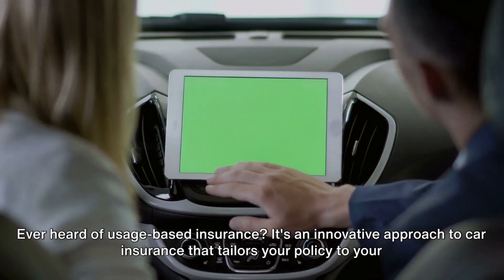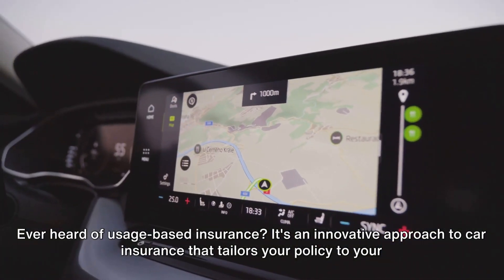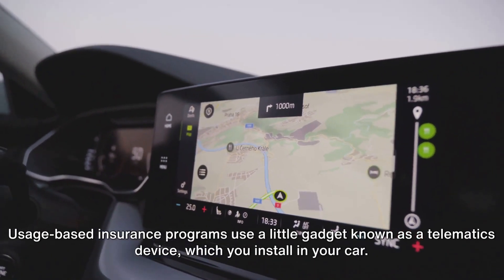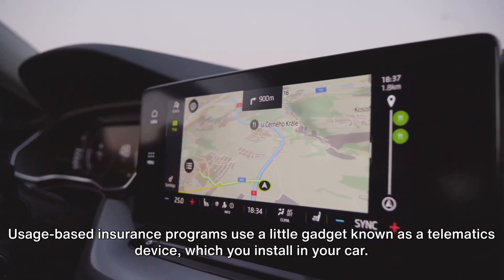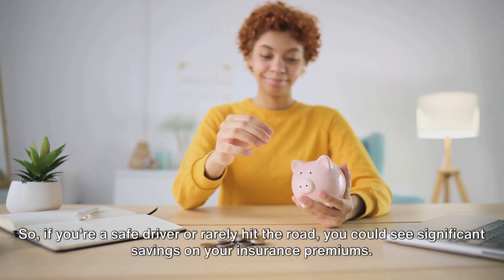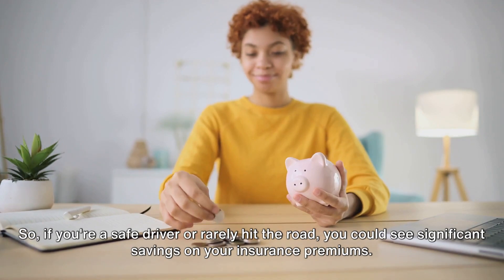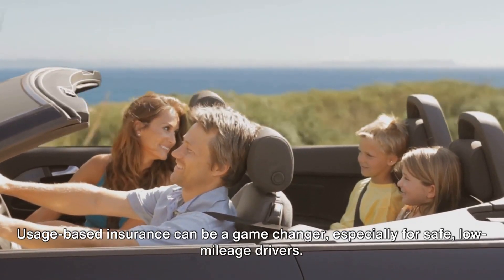Ever heard of usage-based insurance? It's an innovative approach to car insurance that tailors your policy to your actual driving behavior. Usage-based insurance programs use a telematics device, which you install in your car. This device tracks how much, how fast, and when you drive. So if you're a safe driver or rarely hit the road, you could see significant savings on your insurance premiums. Usage-based insurance can be a game-changer, especially for safe, low-mileage drivers.